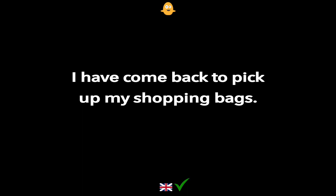I have come back to pick up my shopping bags.